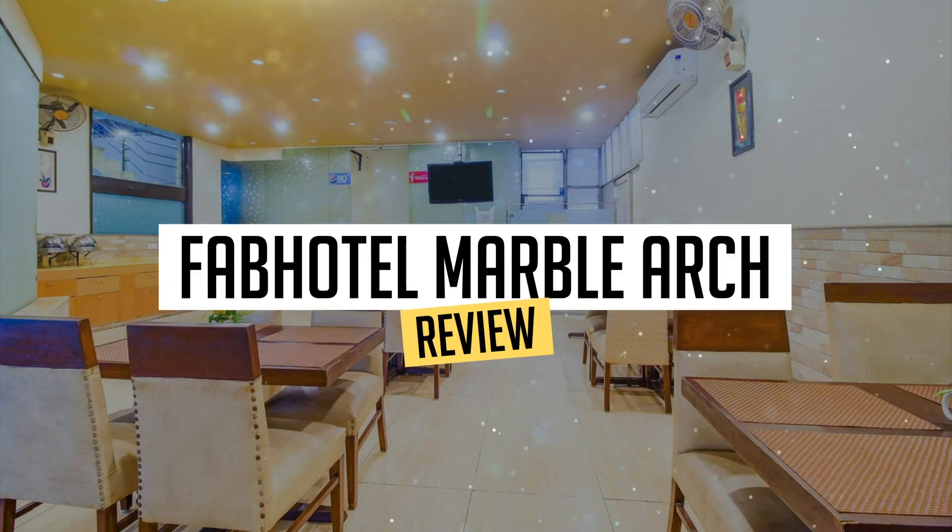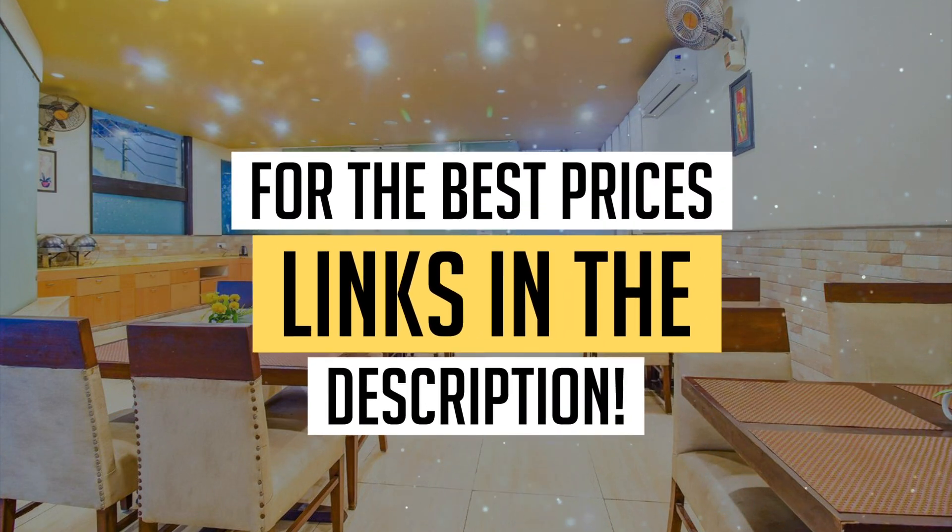Today, we're diving deep into a review of Fab Hotel Marble Arch, located in New Delhi. Let's find out if you should stay there. To book this hotel at the best prices, check out the links in the description below.